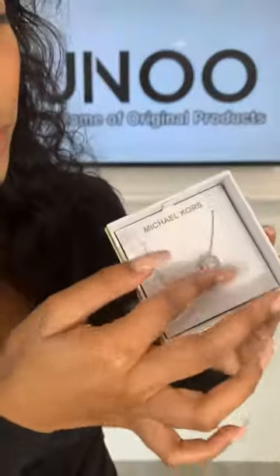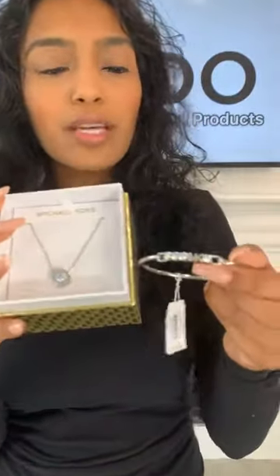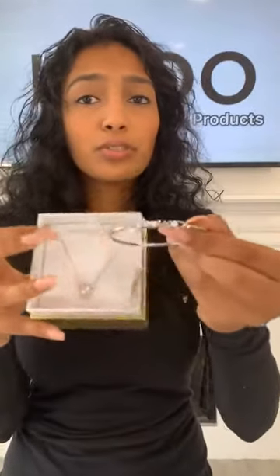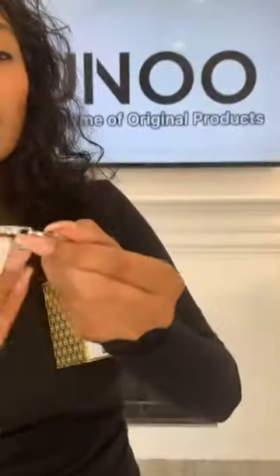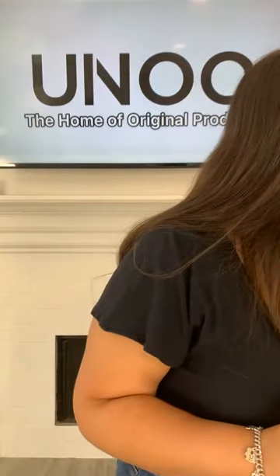Our next combo has the same necklace — the big crystal with Michael Kors around it and the MK logo on the back. This is actually one of my favorite combo sets because you rarely see a big crystal like this on Michael Kors necklaces or bracelets — they usually have small crystals. This is definitely going to make a statement. All of these combos shown today are 449 AED and 249 AED for one piece.